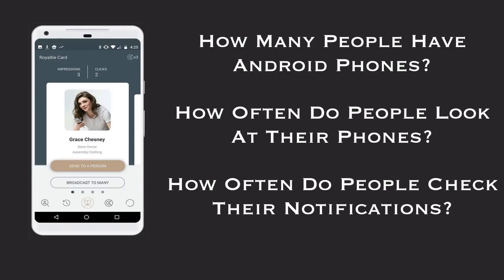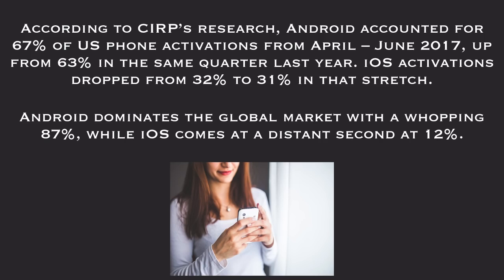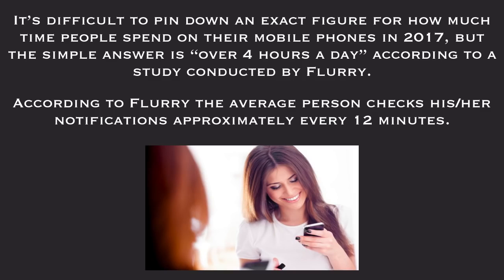How many people have Android phones? How often do people look at their phones or check their notifications? According to research, Android accounts for 67% of US phone activations from April to June of 2017, up from 63% the same quarter last year. iOS activations dropped from 32% to 31%. Android dominates the global market with 87% while iOS comes in at a distant second at 12%. People spend over four hours a day on mobile phones in 2017, and the average person checks notifications approximately every 12 minutes, according to Flurry.